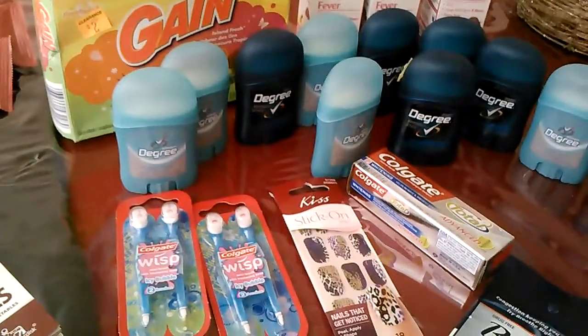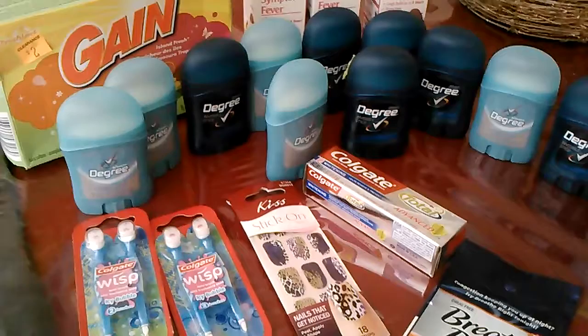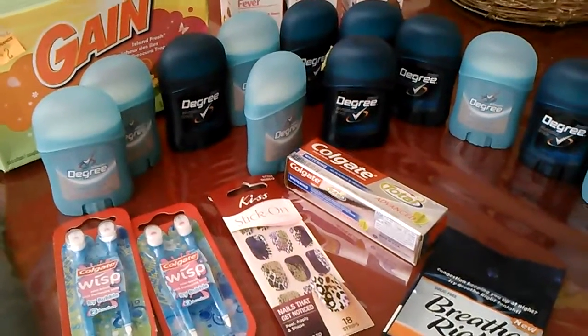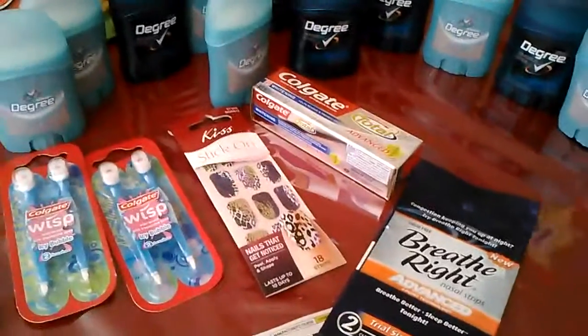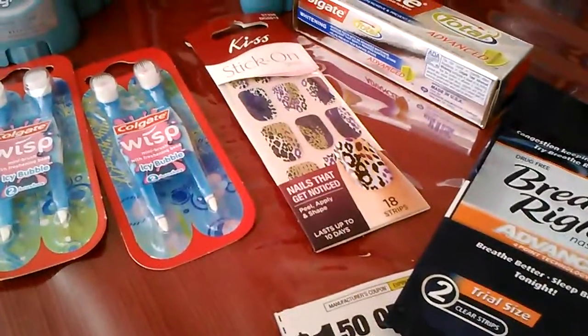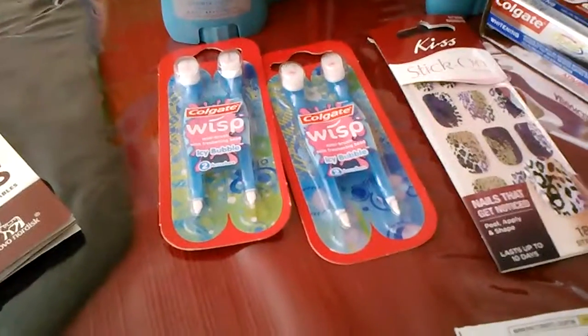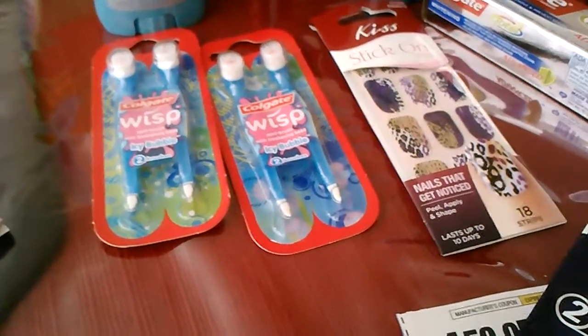So the first trip to Dollar General — I got all these little deodorants. I used the dollar-off manufacturer coupon that we had, and it went through and it worked. I bought a little Colgate. I bought these Kiss nail stick-on strips for my daughter just so she could play around. They were a dollar, and we had a dollar-off-two coupon, so I used that.